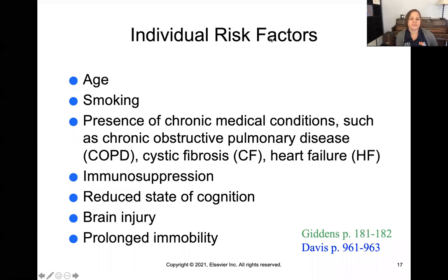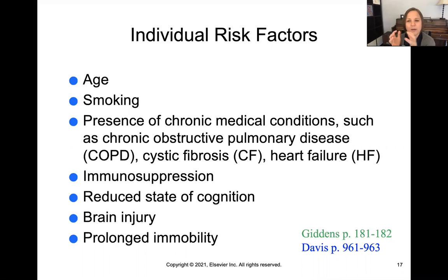Some of these individual risk factors would come at no surprise: things like age, smoking, any chronic medical conditions like chronic obstructive pulmonary disease, chronic lung disease, cystic fibrosis — where the lungs become really firm and hard and immovable — lung and heart failure, because your pulmonary system and cardiac system work hand in hand. Anyone who's immunosuppressed, anyone with a reduced state of cognition where their brain might not be telling them the drive to breathe, any brain injury, or prolonged immobility also put patients at risk for impaired gas exchange.